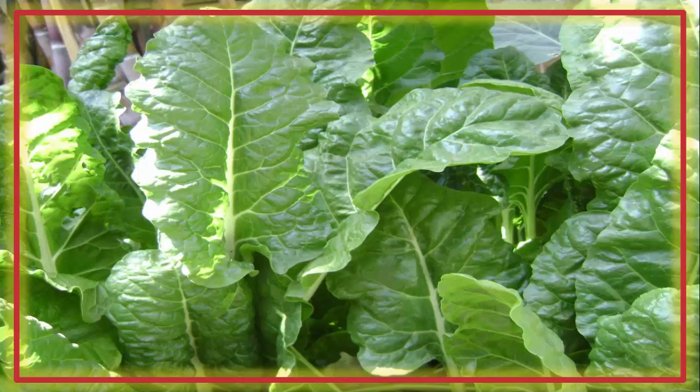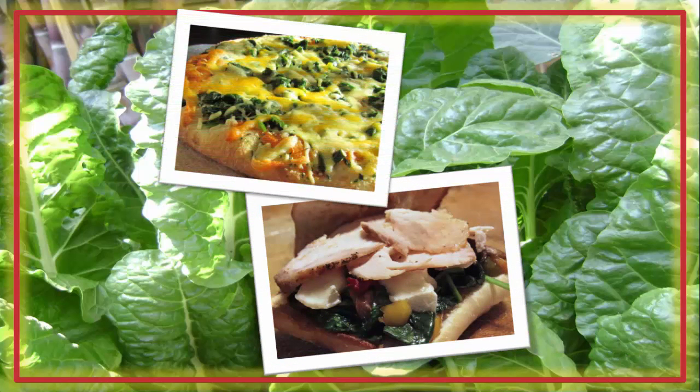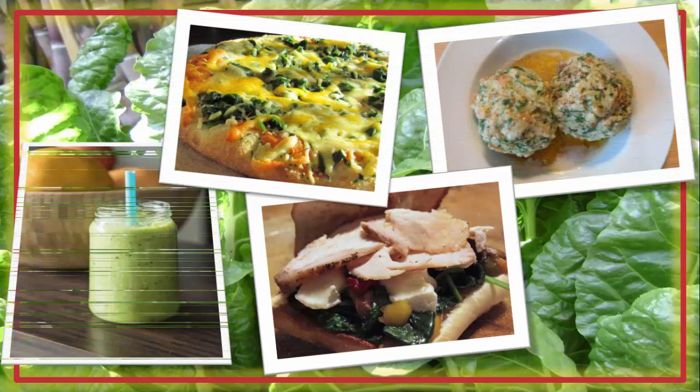So you can add them to dishes and not notice them. If you want to suppress your appetite, make a point of adding them to your meals. Use them as a sandwich filler, on pizza, in dumplings, in smoothies.